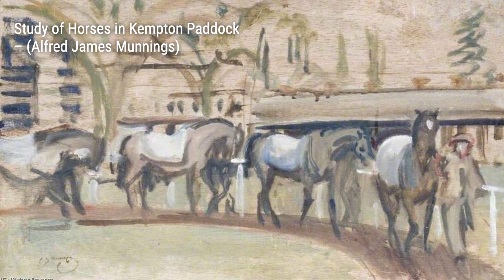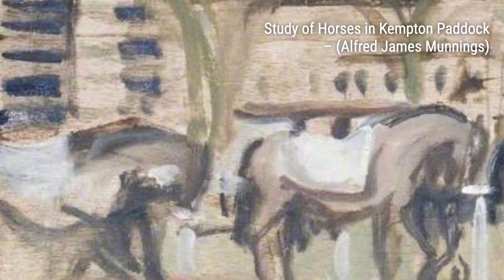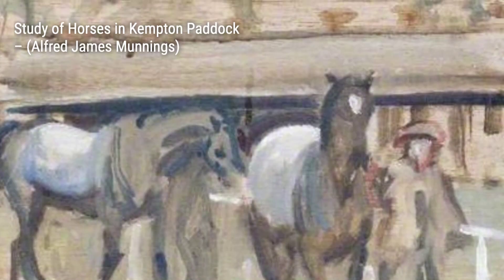Hey there, art lovers. Welcome back to VisArt, the channel where we dive deep into the world of artists and their incredible artworks. Today, we're going to explore the masterpieces of Sir Alfred James Munnings, one of England's finest painters of horses.